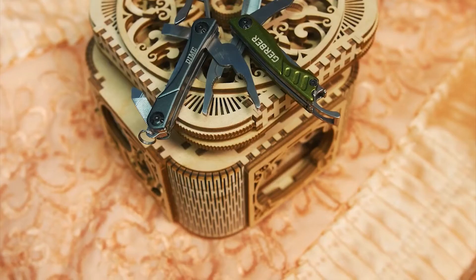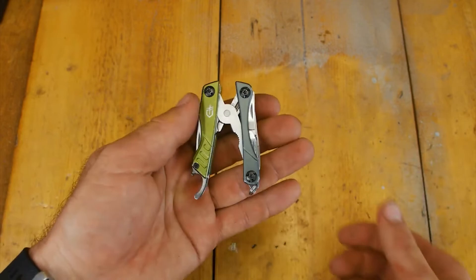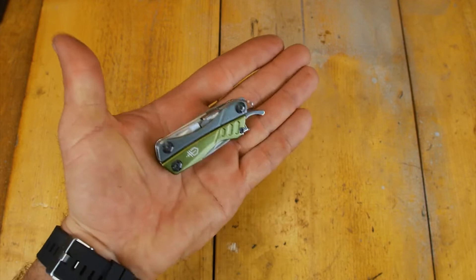Number 7: Gerber Dime Multi-Tool. The Gerber Dime is a foldable multi-tool with 12 distinct tools in a small package. It comes in black, green, purple, and red. The Gerber Dime name and model name are printed on one side of the two-color handle of this folding multi-tool, while the Gerber logo is located on the other side.